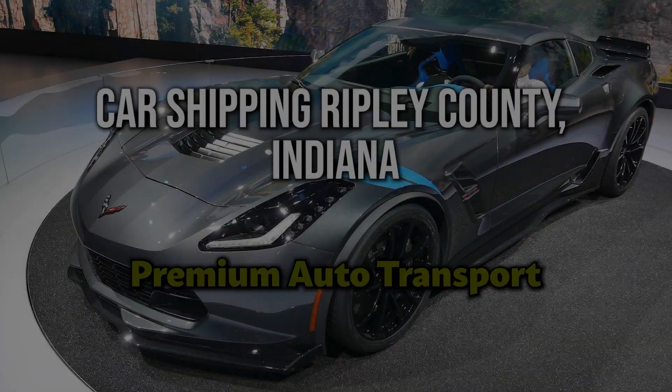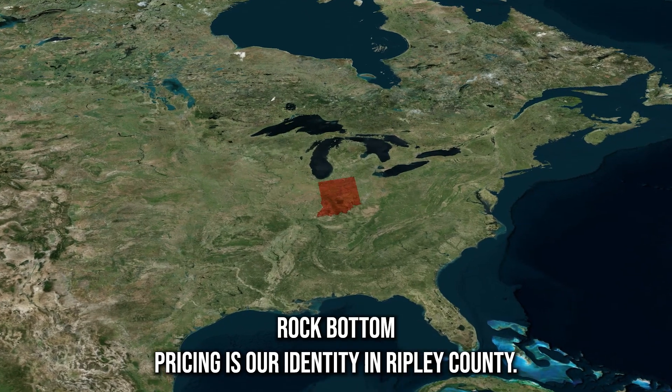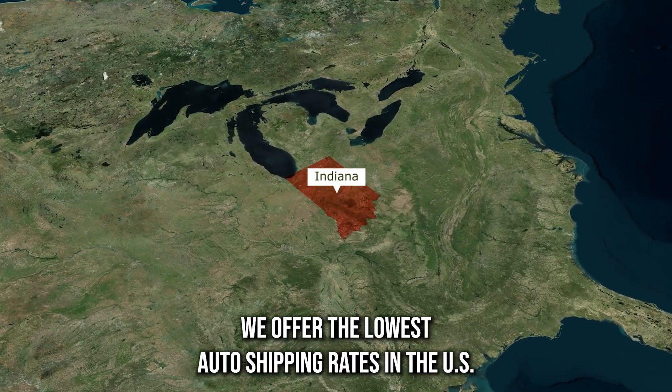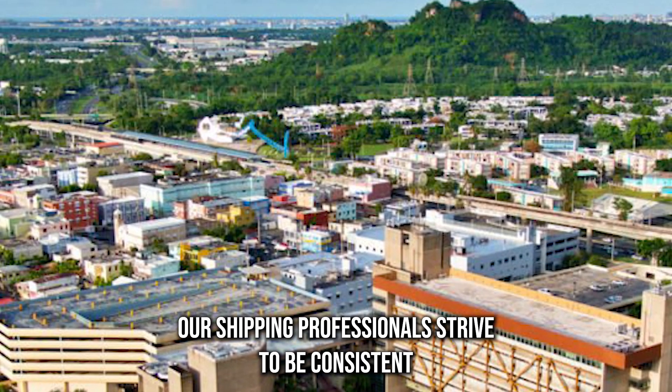Car shipping in Ripley County, Indiana. Premium auto transport with rock bottom pricing is our identity. In Ripley County, we offer the lowest auto shipping rates in the U.S. without compromising on service quality. Our shipping professionals strive to be consistent in service delivery in Indiana and the rest of the U.S.